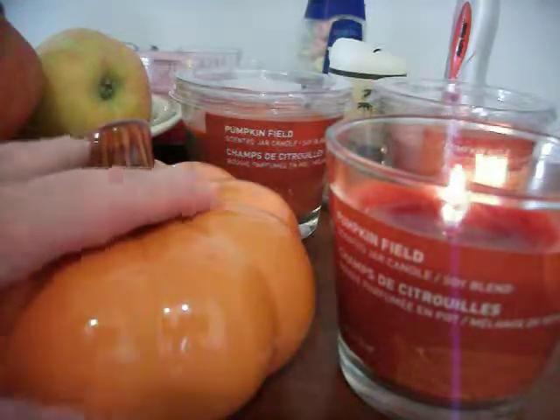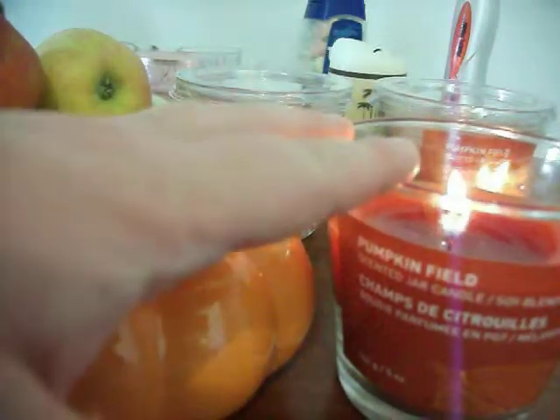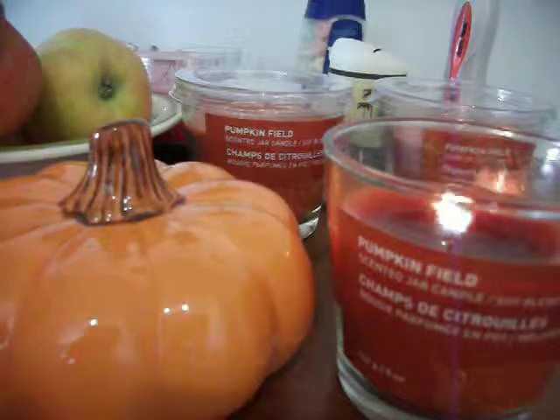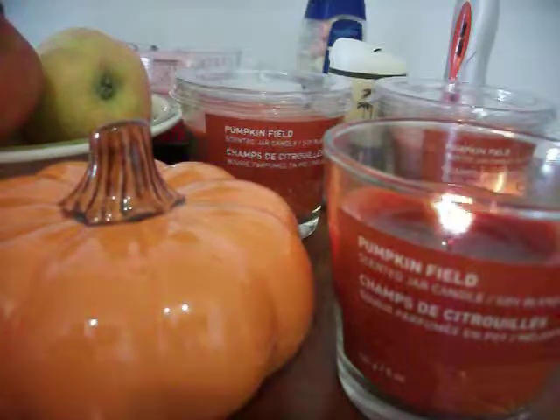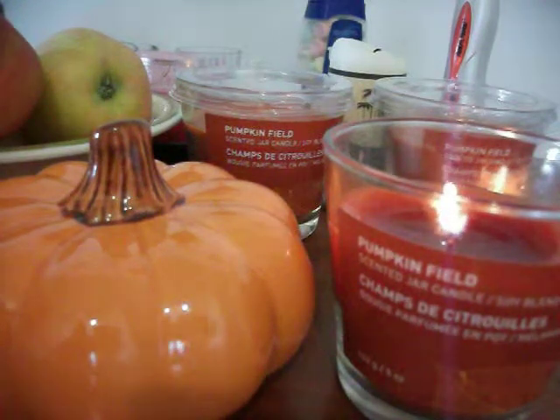I just wanted to share because I think this pumpkin is really cute, and these candles do smell good. Like I said, they don't reach everywhere with scent, but not too bad for the price. Thanks for stopping by — I hope you liked my video. Feel free to rate, comment, and subscribe.